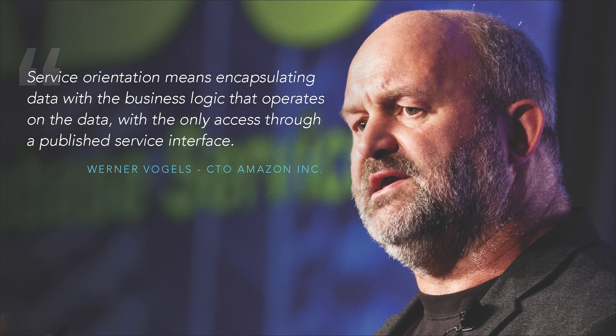So that's why. Next is what. What does service-oriented architecture mean? It's more like a buzzword at the moment — there's no real definition. I like to quote Amazon, because Amazon is doing pretty great when it comes to that. This is Werner Vogels, the CTO of Amazon, and he did this quote: 'Service orientation means encapsulating data with the business logic that operates on the data, with the only access to a published service interface.' If your goal for today was to know what service-oriented architecture is, that is it for me.